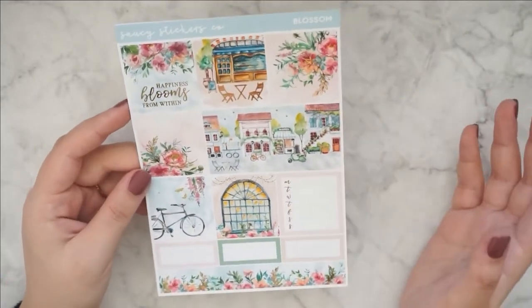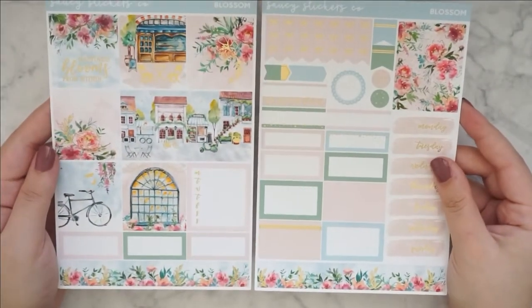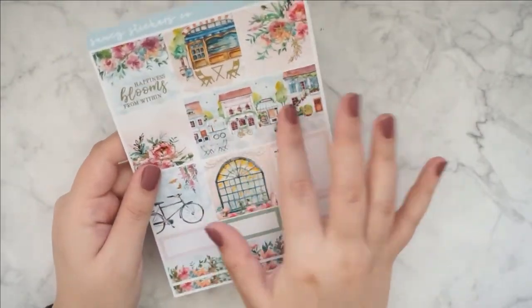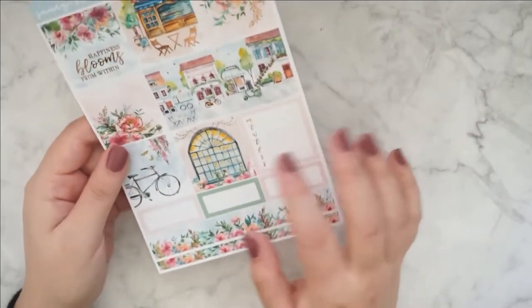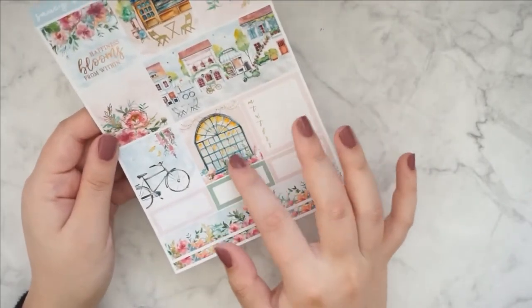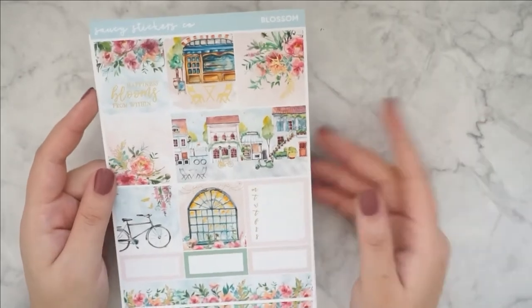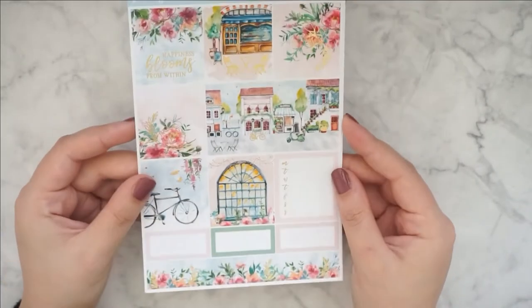I ordered the Blossom kit. Again this is the B6 format. You guys, this scene — I mean, just look at this. Of course I had to have this. This is perfection, I love it. It's just so beautiful. Oh my goodness — the scene, the window over here, the bike. This is just too pretty. Oh my god, this is so pretty.